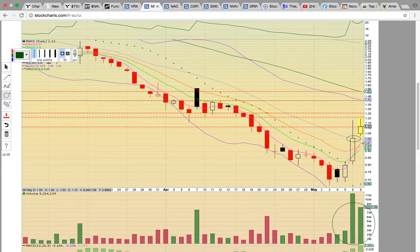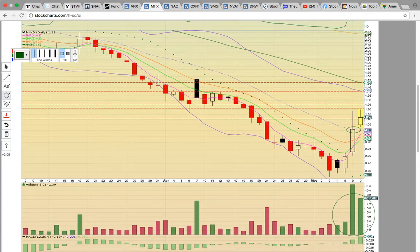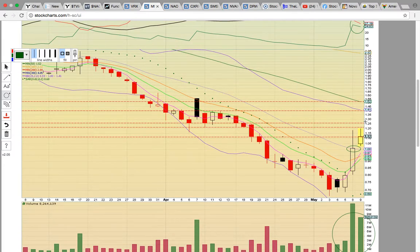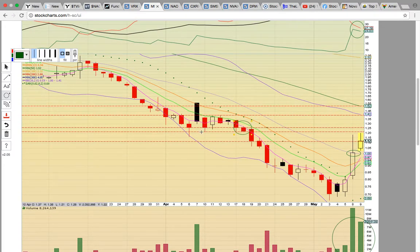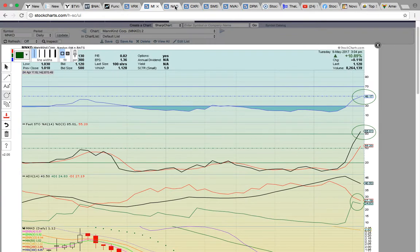Yesterday we were looking for a close above the middle Bollinger Band. It closed right at that middle Bollinger Band level at 1.0. Today the move is above that level, going for a close above the middle Bollinger Band. It did make a higher high, so that is good. As long as this middle Bollinger Band turns into support, a new uptrend should begin. Similar to the last chart, it's hitting resistance from a prior support zone. If it can bust through the 120 to 125 zone, there could be a run up to the upper Bollinger Band and the 50-day simple moving average at 152. On a pullback, you want to see the $1 and middle Bollinger Band level hold. So this is a nice move for MNKD — we'll see if it can continue.